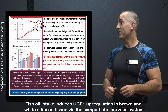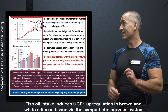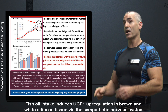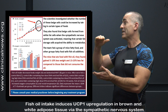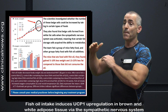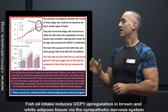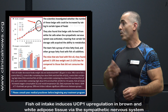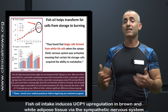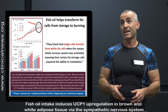The team fed a group of mice fatty food and other groups fatty food with fish oil additives. The mice that ate food with fish oil gained 5-10% less weight and 15-25% less fat compared to those who did not consume the oil. Looking at the chart, you can see the control group, the HD group — high dose fish oil — and LD, low dose. The concentration of fish oil in the low dose was about 1.2% and the high dose 2.4%. Both groups of mice ate the same amount of calories, which were intended to encourage weight gain. However, the ones with the most fish oil gained the least amount of weight significantly.